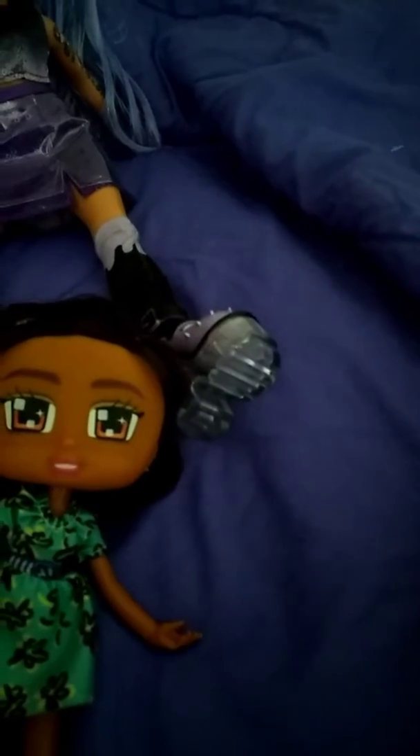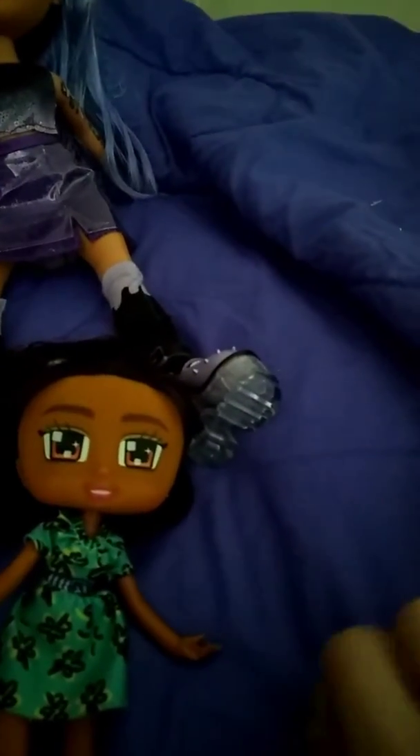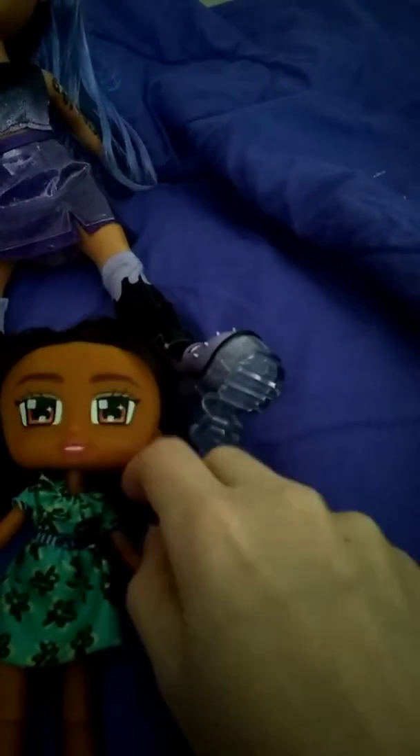Now we're going to open up her box and see what she's got in here. Looks like she's got a necklace, so we're going to put that on her. Let's see if I can do it with one hand. I'm not sure if it's supposed to go this way or the other way, because it doesn't show it on the box. I think it actually looks better the other way — the pearl side.